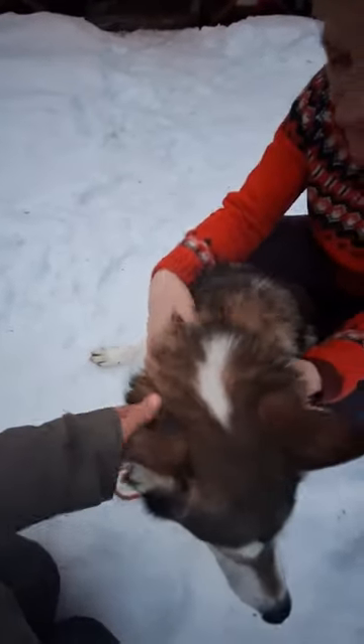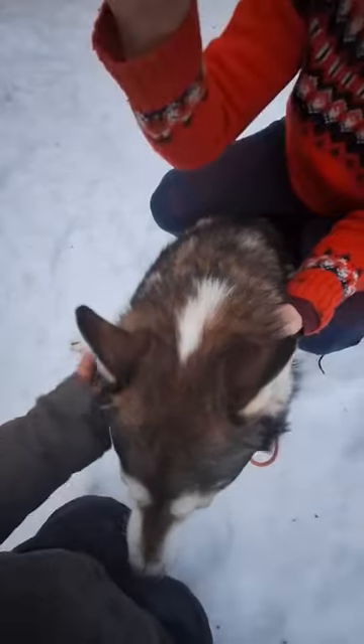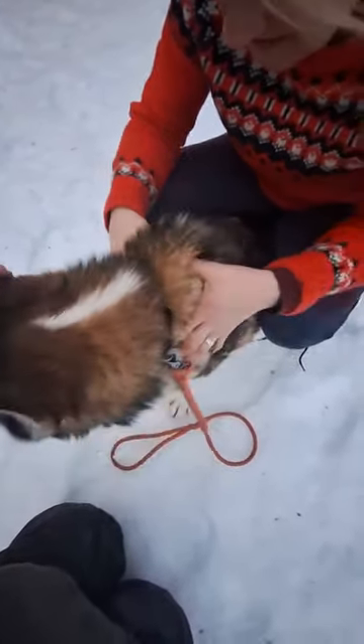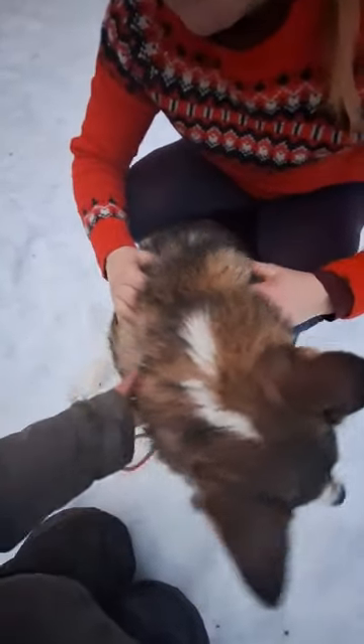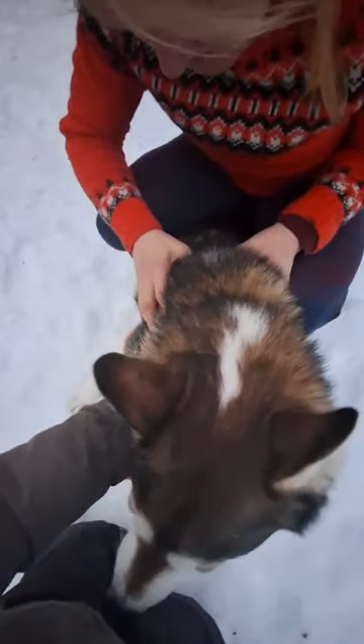Feel how the muscles are next to the vertebrae, next to the dorsal peak, next to the spine. I think everybody can do it too, with time. It's easier to work upward.